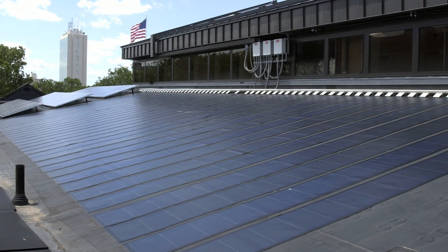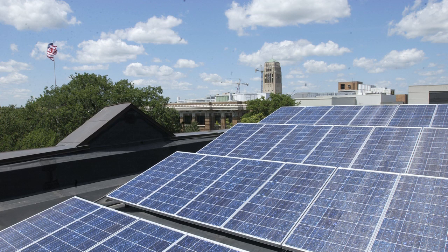A photovoltaic or PV array on the roof of the Dana Building provides about 2% of the building's energy. There are two types of solar panels located in the array: a laminate type which is adhered directly to the metal surfaces of the roof, and a multi-crystalline type which sits on an adjustable aluminum frame. The maximum capacity of the array is about 30 kilowatts.